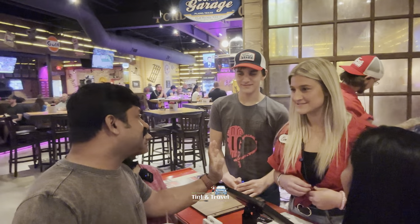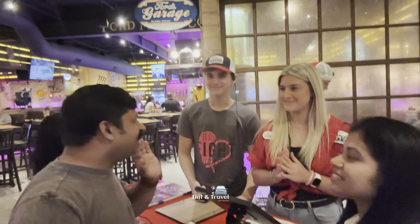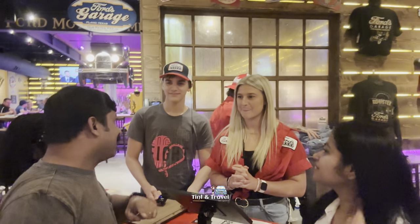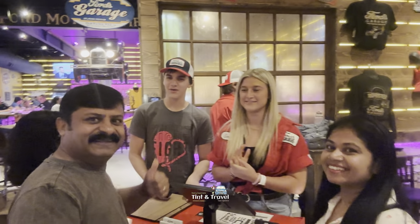Really enjoyed the service. The staff are really good, friendly. We really enjoyed it. We had a nice time here, and I'll be putting this in my YouTube channel. You're so glad to hear that. Thank you for coming in — we're so happy to serve you this evening.